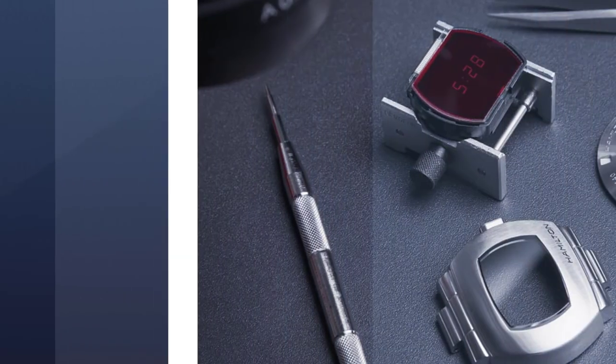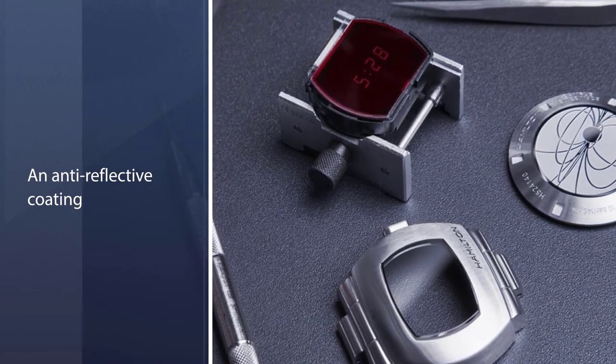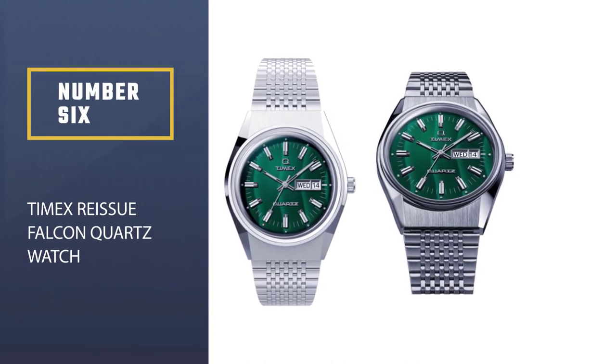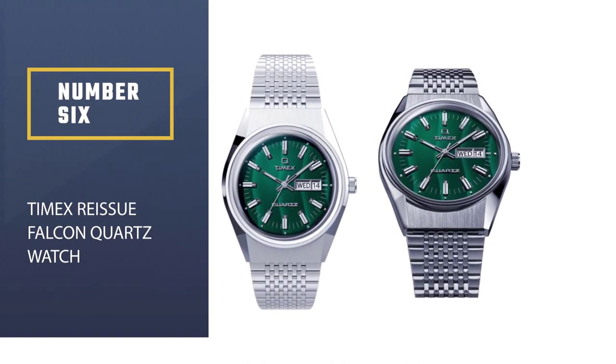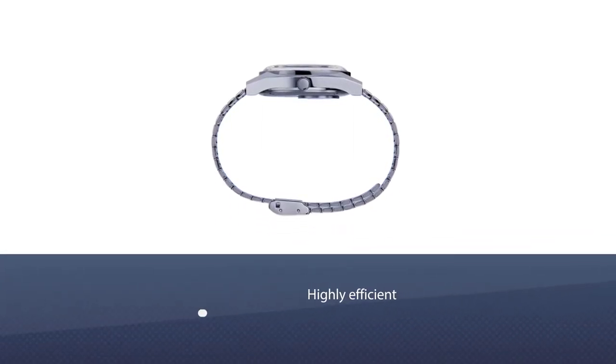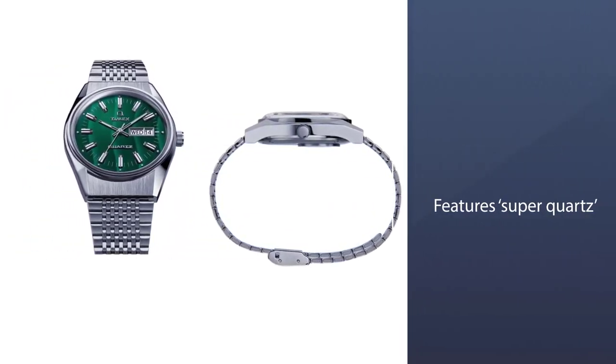This model is water resistant up to 100m (10 bar) and retails at £675. Number six: the Timex Reissue Falcon Eye quartz watch. As part of reissuing their Q series, Timex recreated their 1978 Falcon Eye, maintaining a sleek 70s feel by staying loyal to the original design, down to the weave of the band.